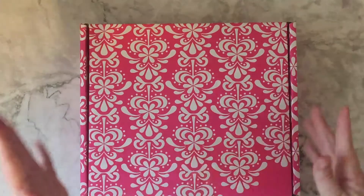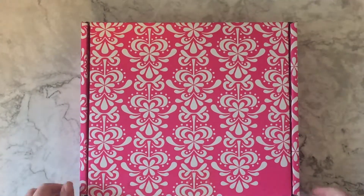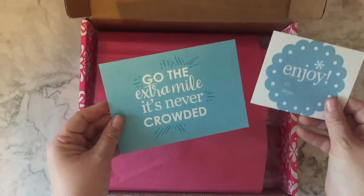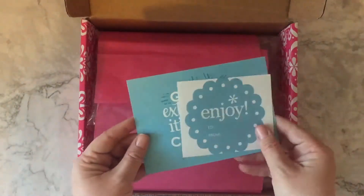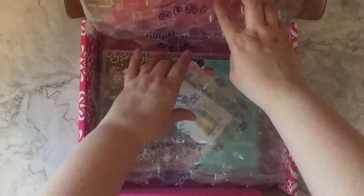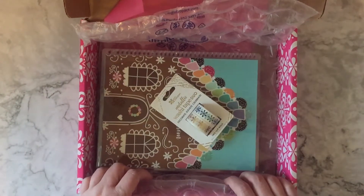Hey guys, coming at you with another Erin Condren haul — pink box today, let's get right into it! We have the blue go, the extra mounts never crowded, and the enjoy sticker. Pretty standard stuff.